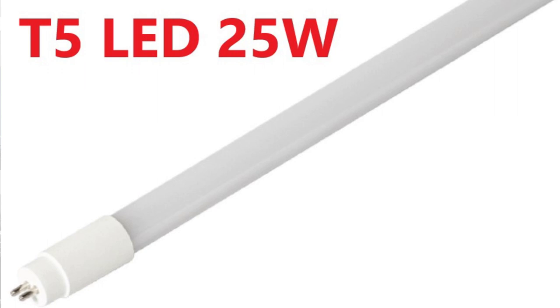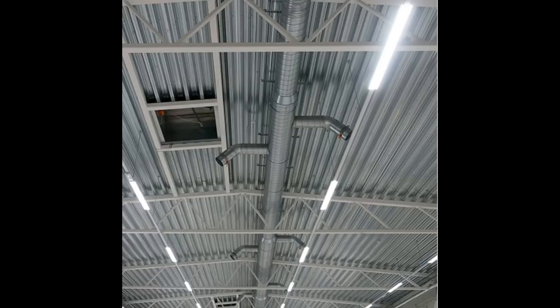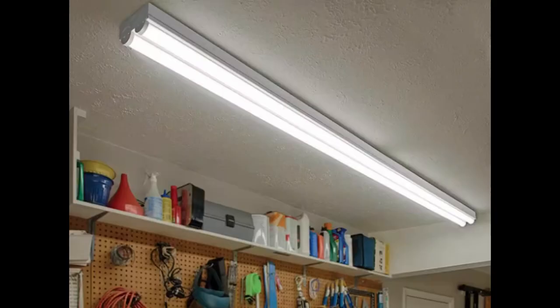With its smaller diameter and higher efficacy, the T5 LED lamp offers enhanced performance and reduced energy consumption compared to traditional fluorescent tubes. Moving on to larger spaces, we have the 8-foot LED T8 lamp. These lamps are ideal for high ceiling environments such as warehouses, gyms, and industrial facilities. There are still older buildings using 8-foot T12 lamps that you may come across. With their extended length and high lumen output, 8-foot LED T8 lamps provide ample illumination while minimizing energy costs.